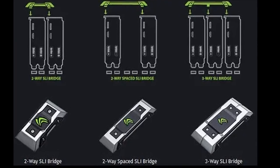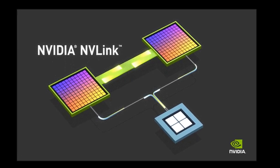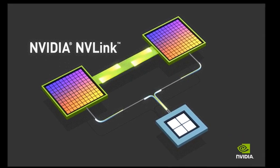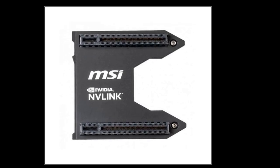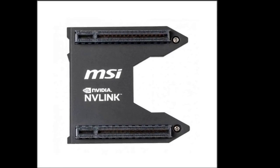While SLI is mostly a thing of the past for gaming, it's worth noting that multi-GPU configurations are still used in professional applications like rendering and deep learning, often utilizing NVIDIA's technology, which offers even higher bandwidth than SLI.